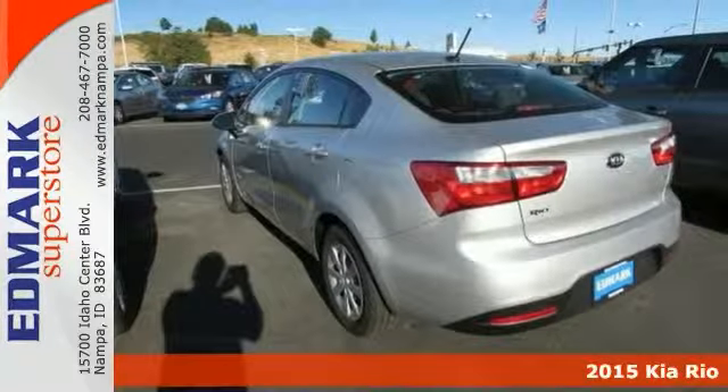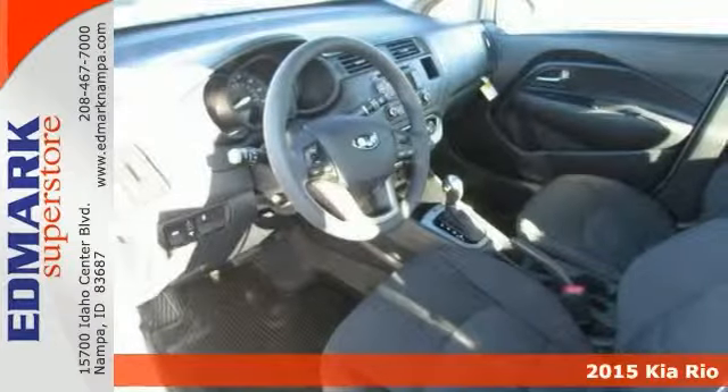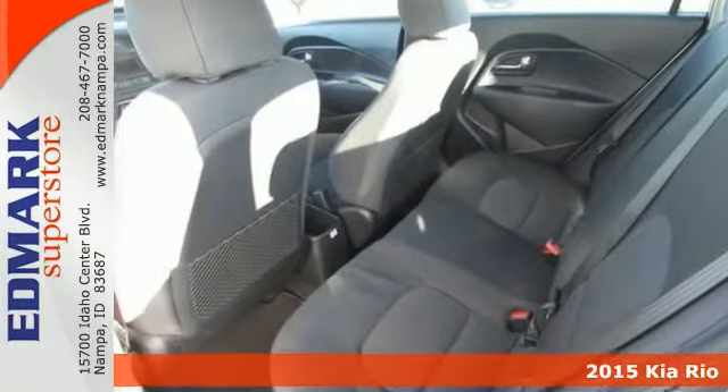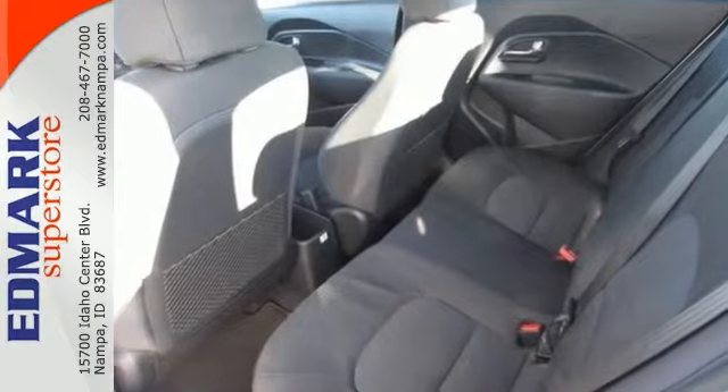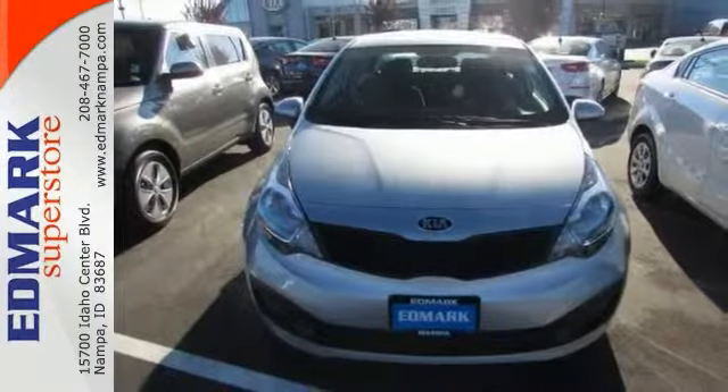This handsome 2015 Kia Rio is the gas-saving vehicle you've been thirsting for. One of the best things about it is something you can't see, but you'll be thankful for it every time you don't have to pull up to the pump. Fuel efficiency is where it's at now, and this Kia's got it. Come take a look.